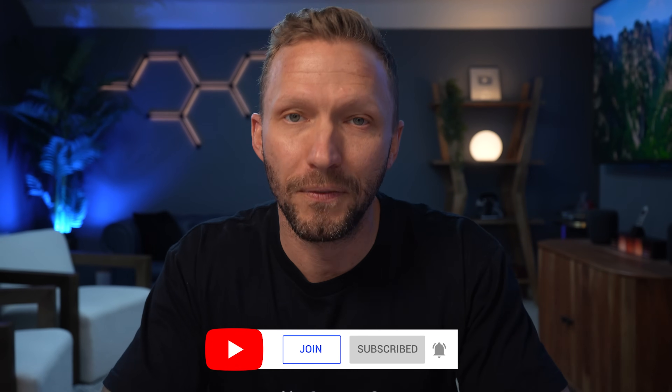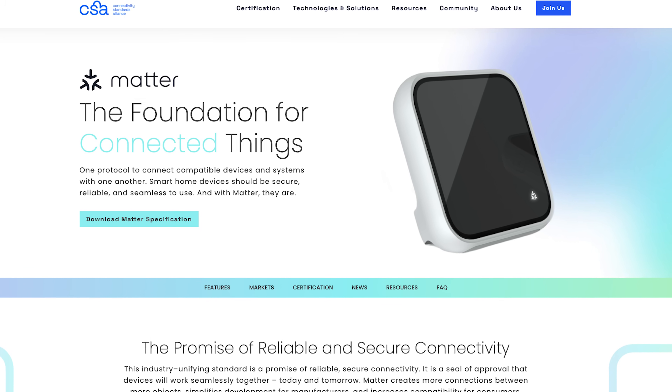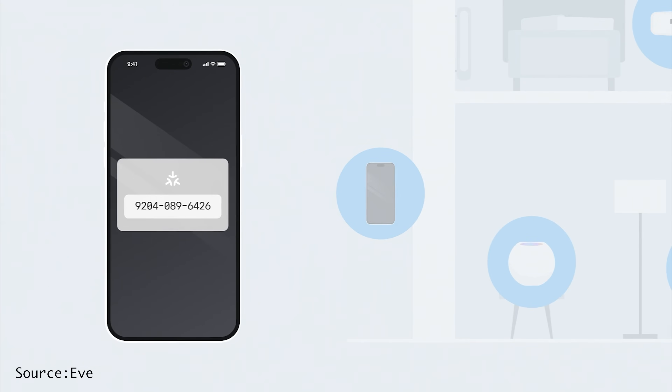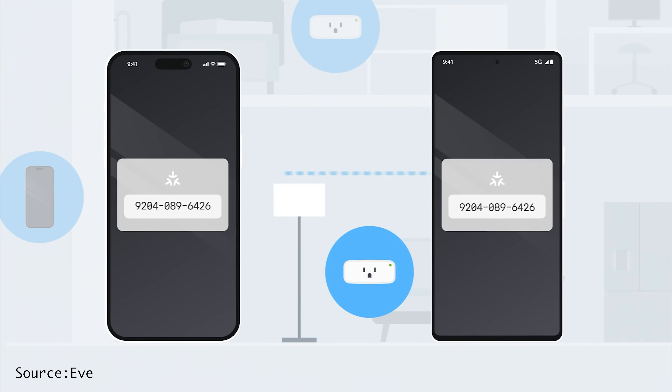For those that may not know, Matter is a universal smart home standard created by Apple, Google, Amazon, Samsung, and dozens of other companies. In theory, it means fewer compatibility issues and a smarter smart home that actually works together — one standard, local control.